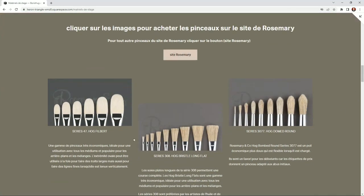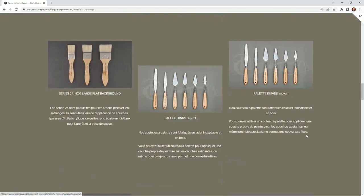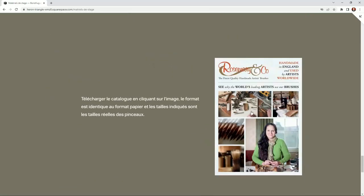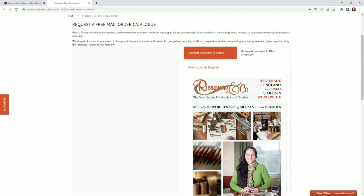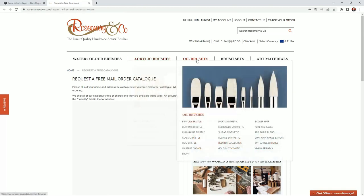Then we have the Rosemary section. You don't really need that section yourself, because I translated it for French people who don't speak English so they can understand what those brushes are about and the quality. For you, just scroll down and click the PDF file here — if you click it, it goes to the Rosemary & Co. site and you can download it there.